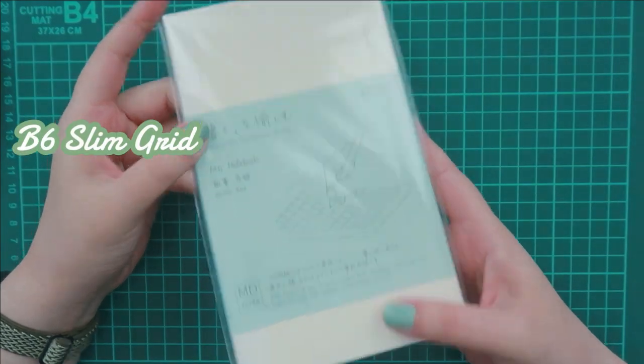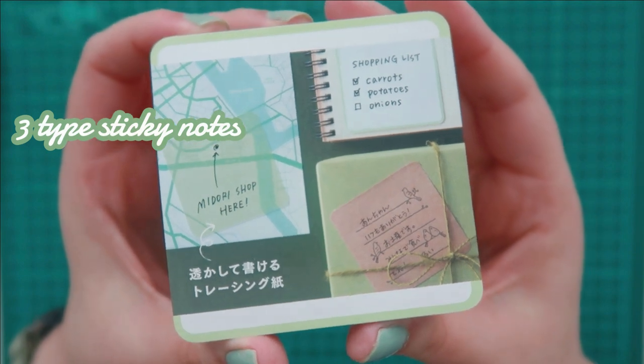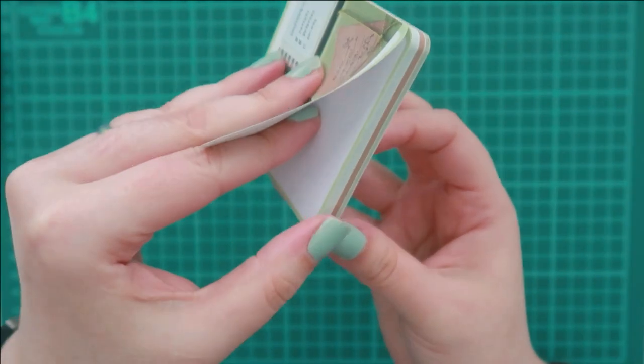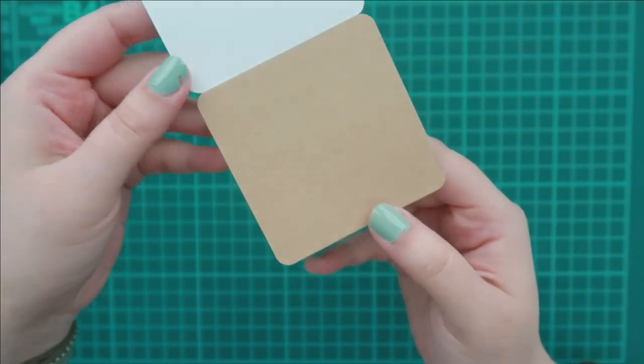Hello again and welcome back to my channel. Today is just a Midori themed video. I have acquired a few new things such as these sticky notes. This was actually more of an impulse purchase — I know we all fall victim to those impulses every now and then.